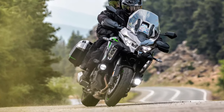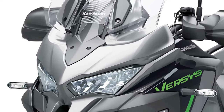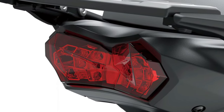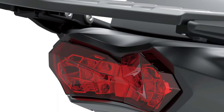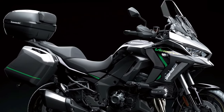This model introduces multiple riding modes that adjust throttle response and power delivery. Coupled with an advanced traction control system, riders can tailor their experience to various conditions, enhancing confidence on different terrains.